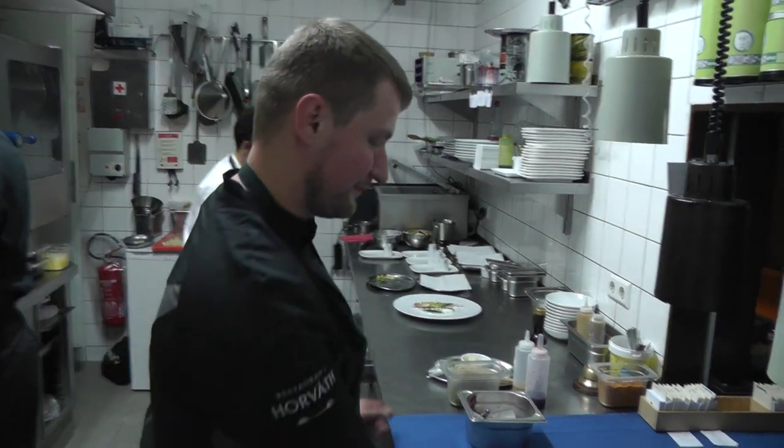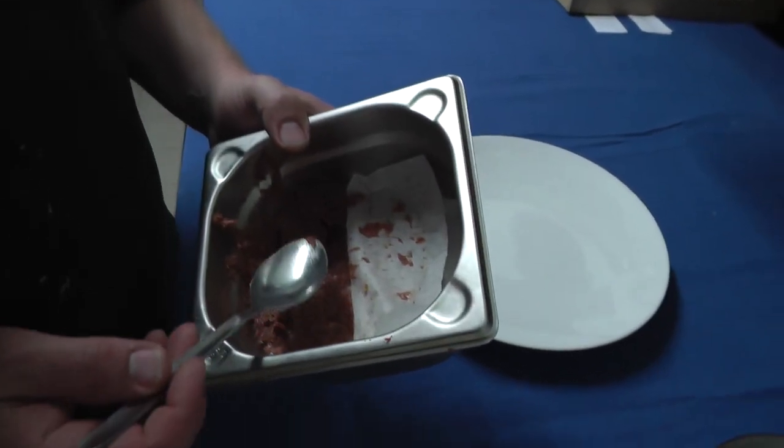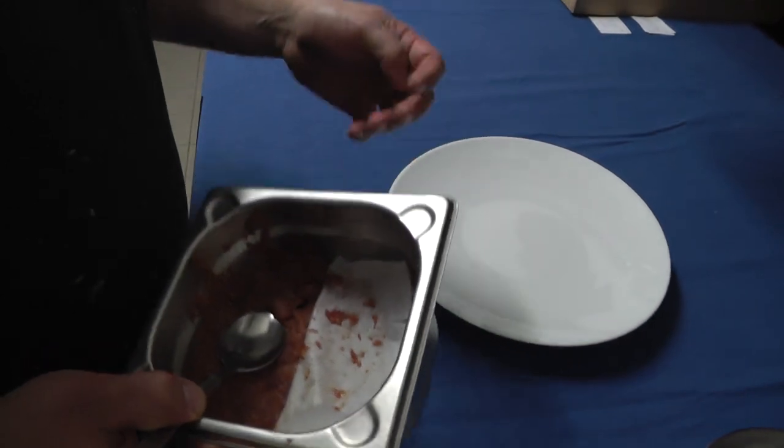This evening I prepare some dishes for you, and the next plate will be venison, green asparagus, and some fermented vegetable. First, we have a tartar of venison, and we spice it with a special mustard.